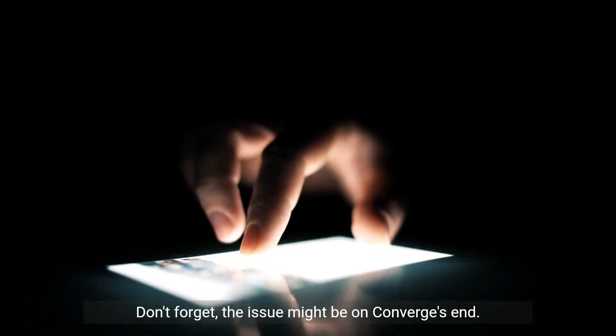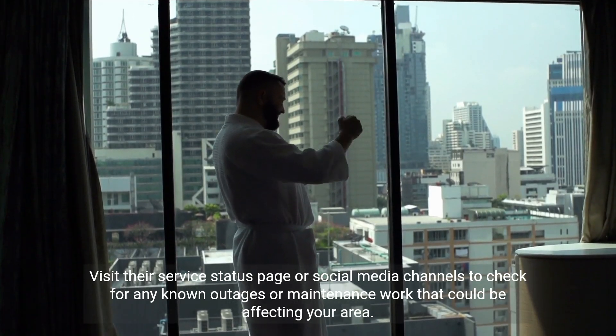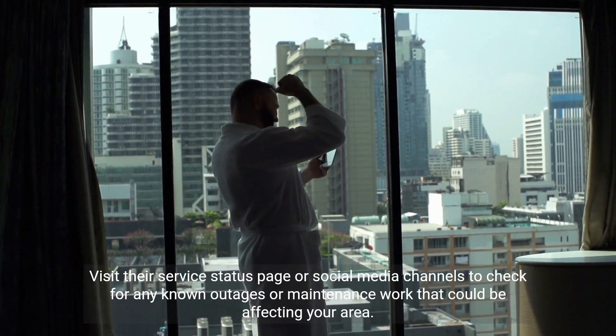Don't forget, the issue might be on Converge's end. Visit their service status page or social media channels to check for any known outages or maintenance work that could be affecting your area.